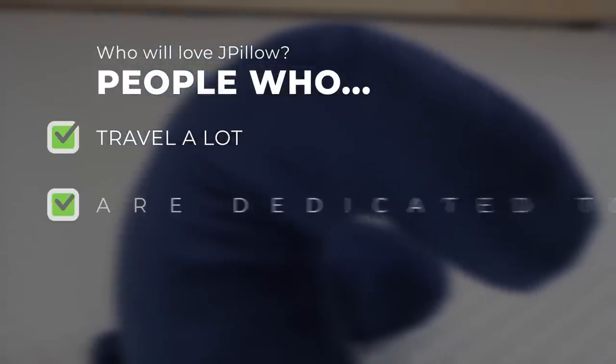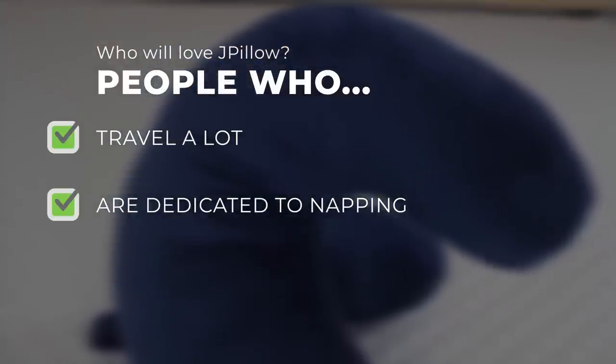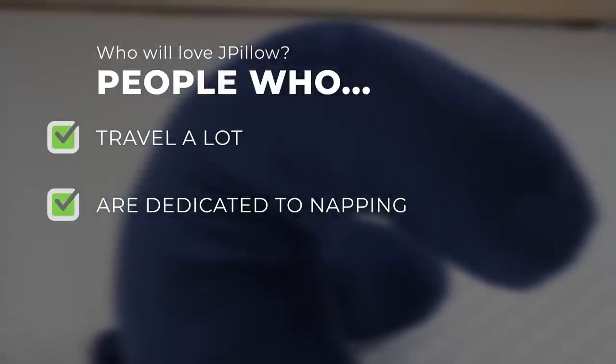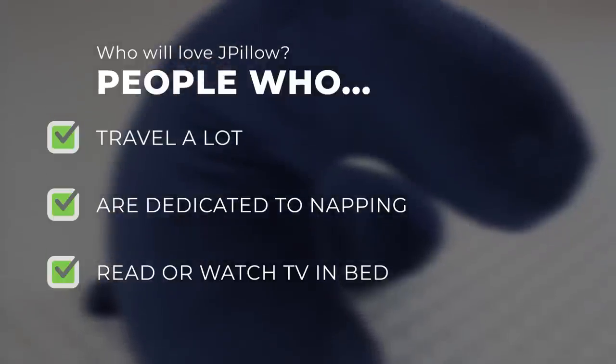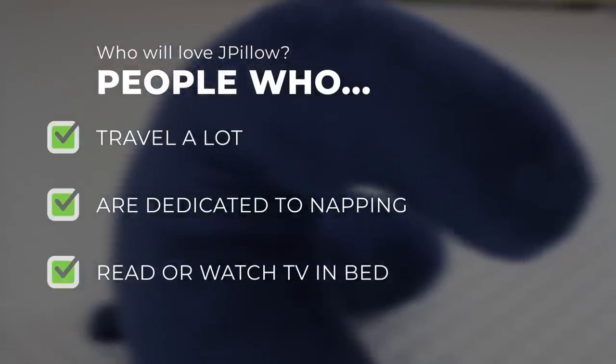We also think it's great for people who are dedicated to napping. Do you sleep best in your favorite easy chair? Do you regularly drift off for a snooze when sitting on the couch? This is a great pillow for you to keep around the house or in your favorite napping spot. And lastly, people who like to read or watch television in bed — you need to keep your head up to see the screen, but what if you doze off? Using a pillow like this may help minimize neck strain.